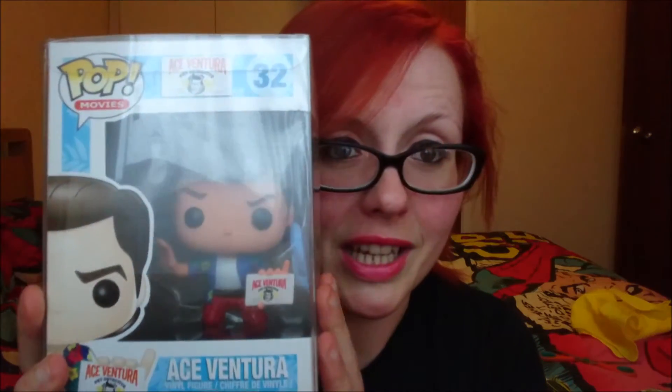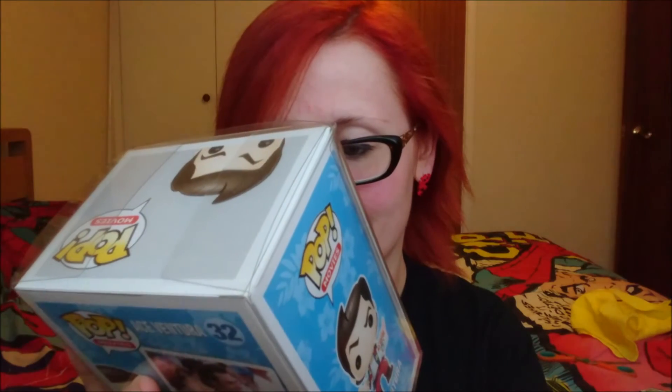Collect the entire line of Funko Pop movie super stylized vinyl figures — well, I'm trying to, Funko, I'm trying to. He's amazing. The detail on him is just fantastic. I love it.